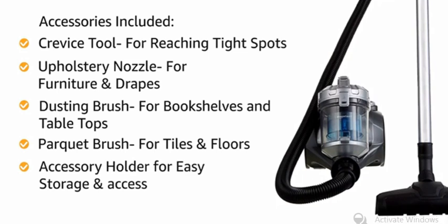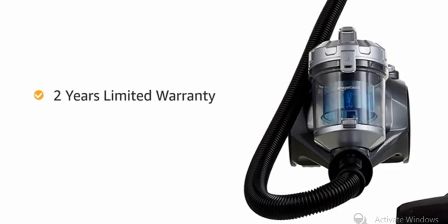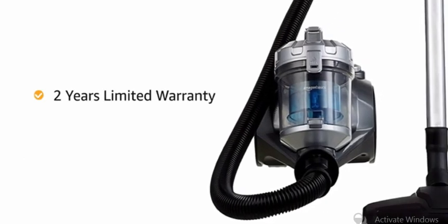The accessory holder keeps all the attachments neatly organized and easy to access. The product comes with a 2 years limited warranty against manufacturing defects.